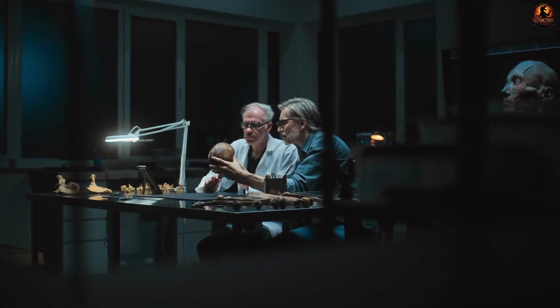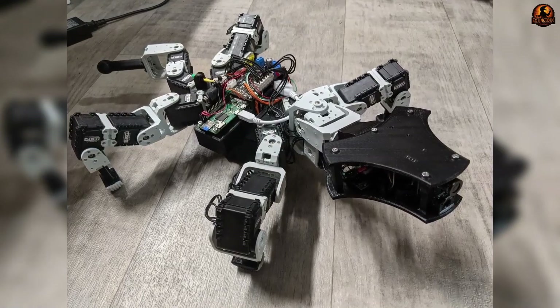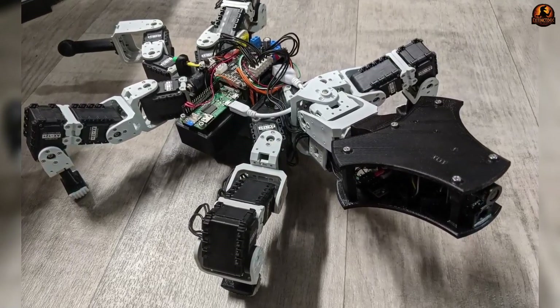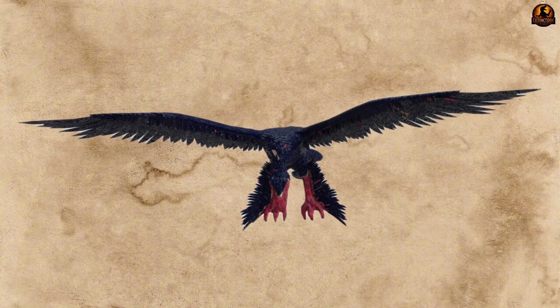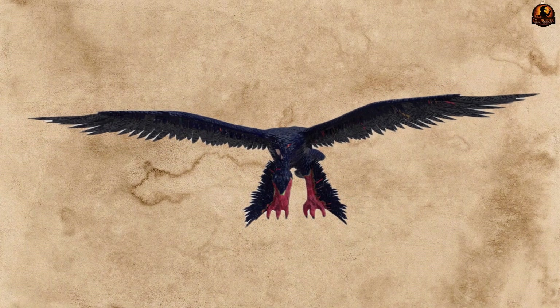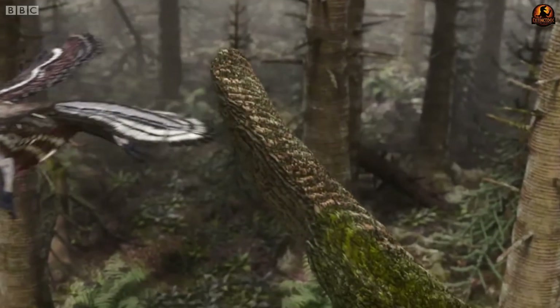To investigate their function, scientists built life-sized models and even robotic versions of Microraptor, then flew them through wind tunnels. The results showed lift could be generated in both postures, with stability at low speeds and the ability to bank sharply — traits useful to a predator navigating dense forests.